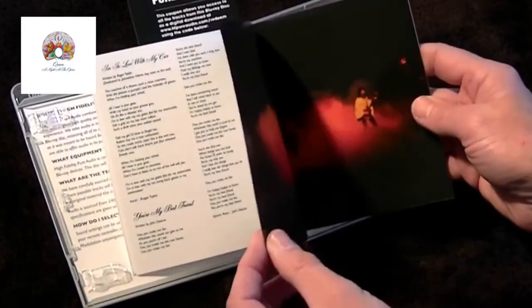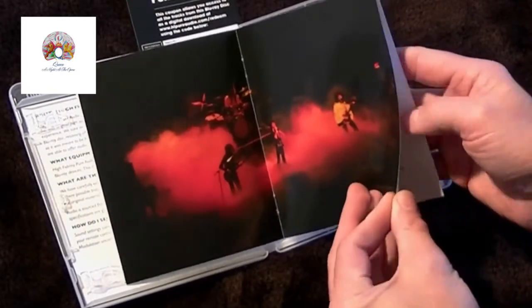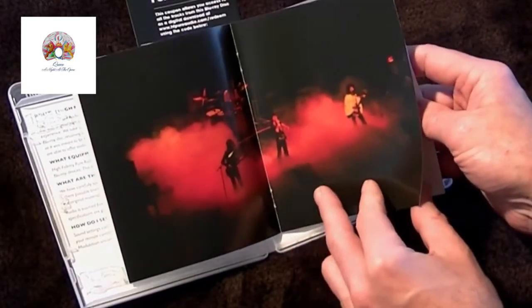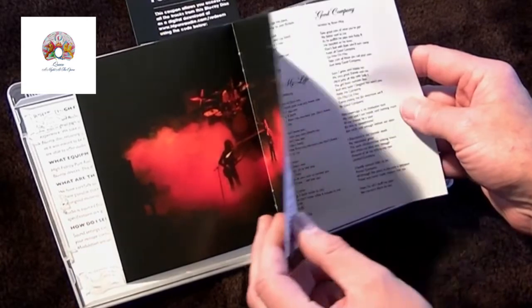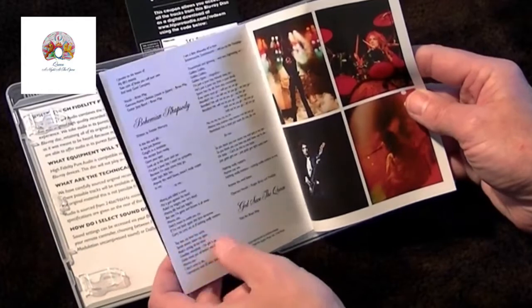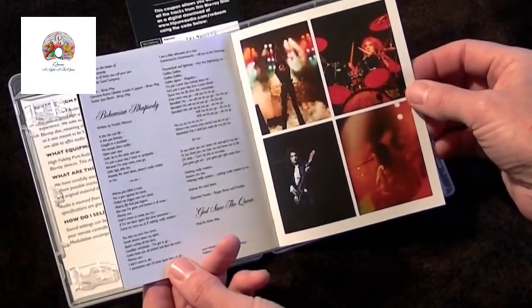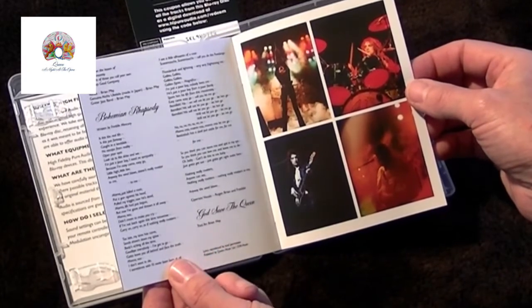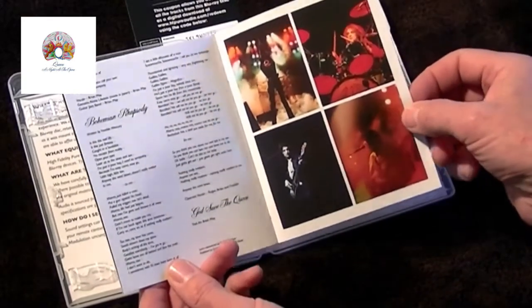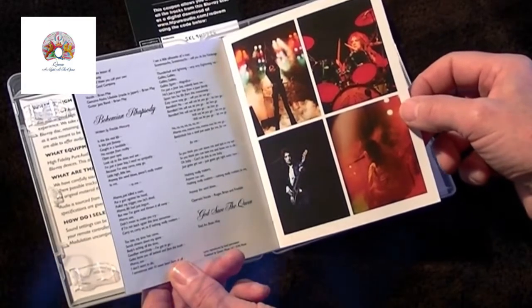As we go through the booklet you reach the first photo, which is Queen Live at the Rainbow 1974. At the back are the four individual shots that also made the original album release, which were also taken at the Rainbow Theatre in London in 1974.